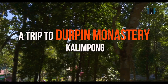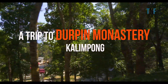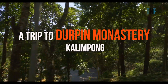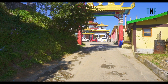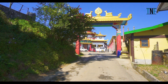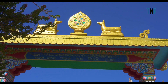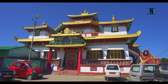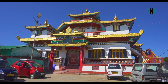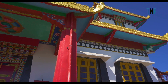Durpin Monastery, or Zangdokpalri Monastery, is situated on top of Durpin Hill in the Indian town of Kalingpong. The monastery was blessed by the visiting Dalai Lama in 1976. It houses many rare Buddhist books and manuscripts that were brought into India after the Tibetan invasion. The building of the monastery is very beautiful.